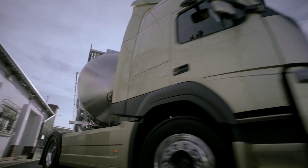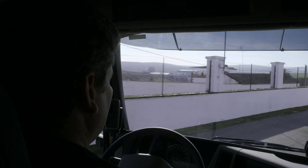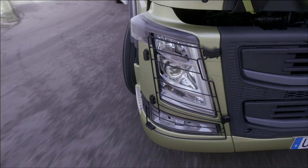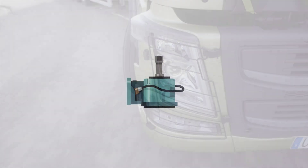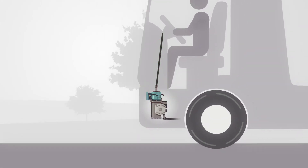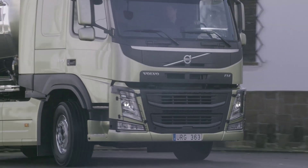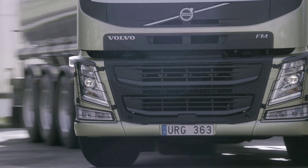The biggest innovation for the driver, however, is the ground-breaking Volvo Dynamic Steering. It works through a precisely controlled electric motor which is mounted on the hydraulic steering gear. Its purpose is to provide precise and effortless steering control in every situation. The optimized cab, engine and spring suspension also improve the truck's handling.